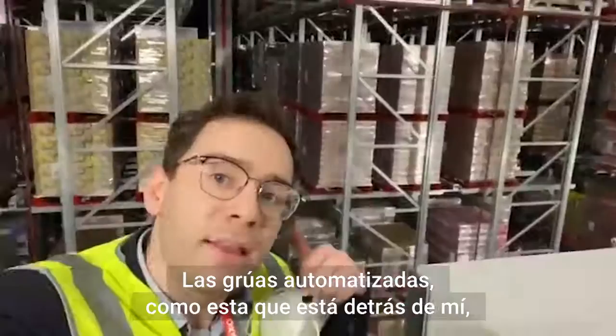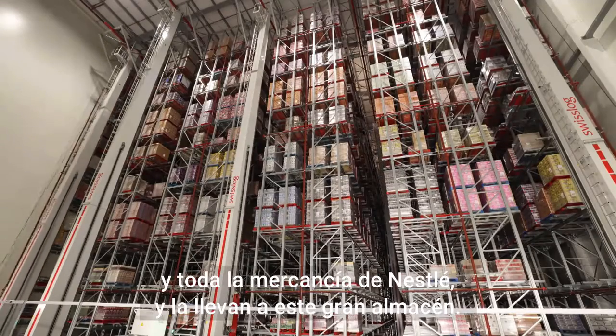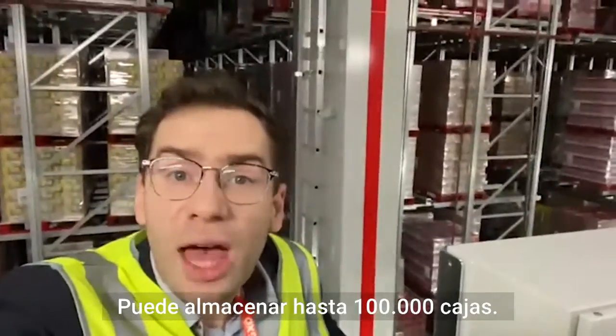Automated cranes, like this one coming in behind me now, then load all of Nessie's goods into this big warehouse. It can hold up to 100,000 crates.